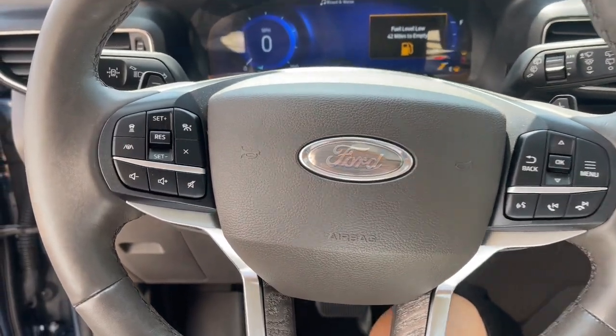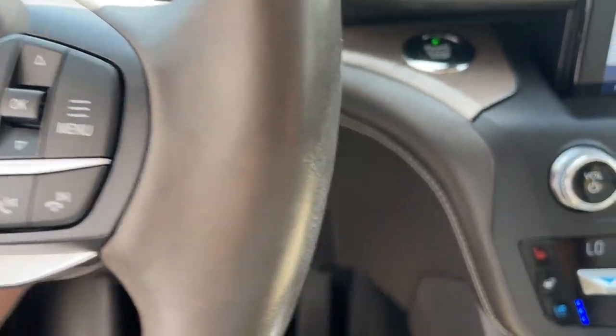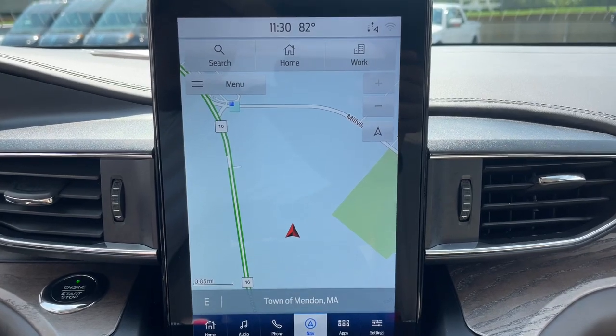Heated steering wheel, heated and/or cooled front seats, Apple CarPlay and/or Android Auto, pre-collision system, touchscreen infotainment system, navigation system, moonroof.